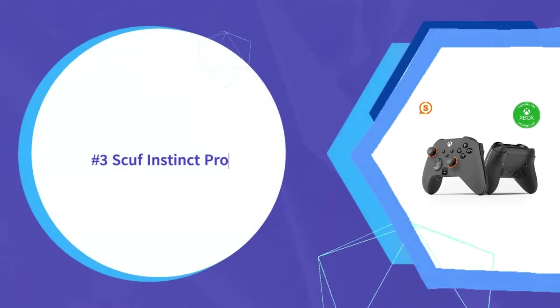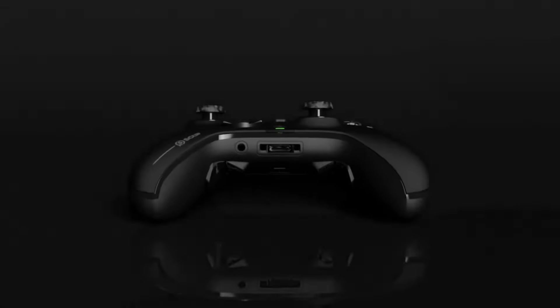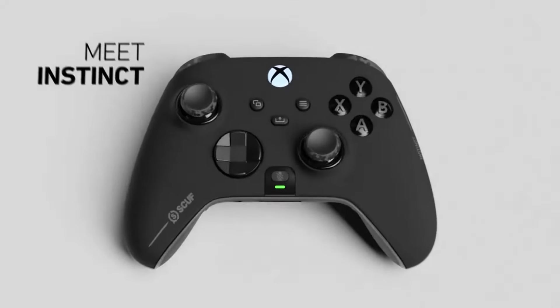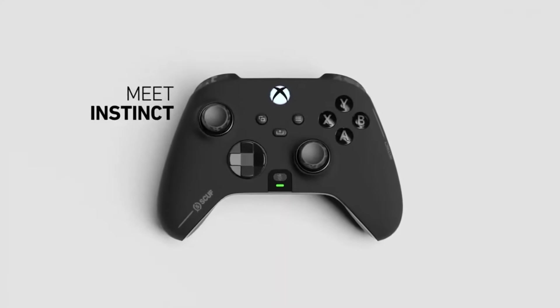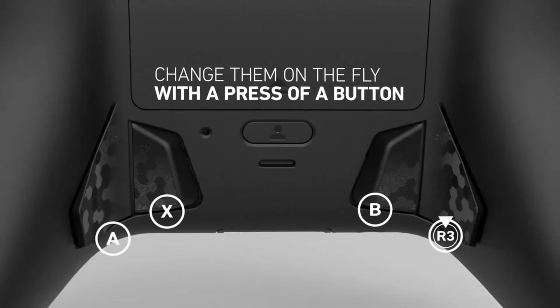Scuf earns the number three position with their feature-packed Instinct Pro controller. Instant trigger settings and smart back paddles optimize responsiveness in FPS and racing titles by cutting down actuation distance, which can give you a split-second edge in multiplayer shooters.